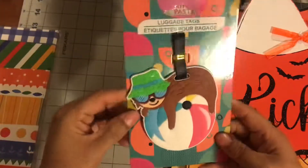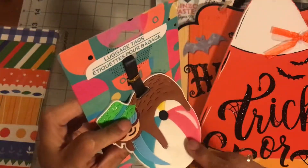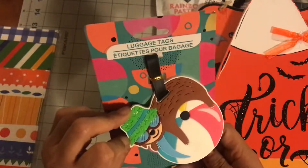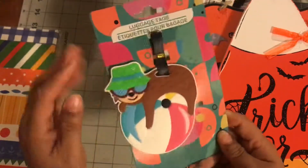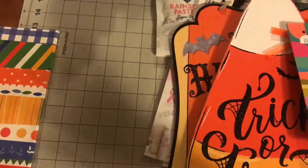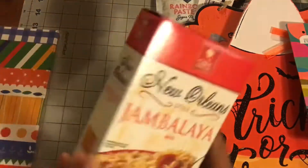I did pick this up — it's a sloth luggage tag on this little ball. I do several swaps throughout the year and my partner loves sloths, so I picked this up. Also, Joviso likes sloths and a lot of my friends like sloths.